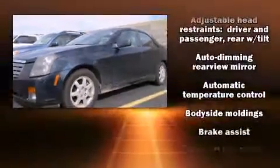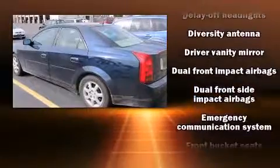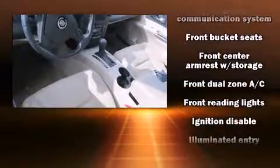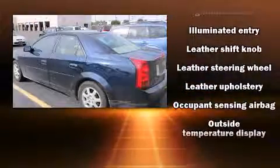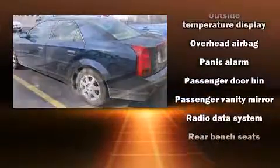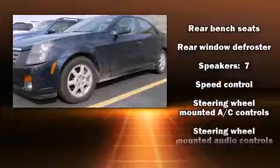Additional features include a trip computer, front dual-zone air conditioning, and much more. Safety equipment has been integrated throughout, including head curtain airbags, front side impact airbags, traction control, ignition disabling, OnStar, and four-wheel disc brakes with ABS brake assist.